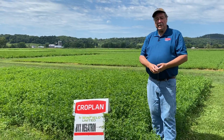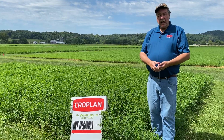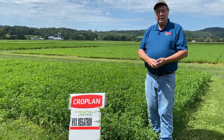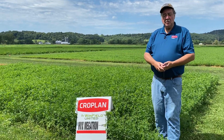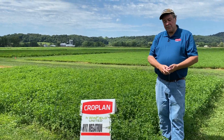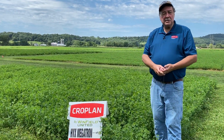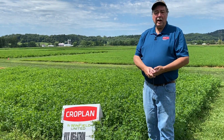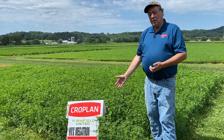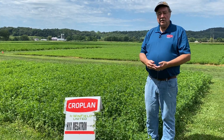These new varieties have excellent resistance to two new diseases. The AA in both of those products stands for Aphanomyces root rot and Anthracnose. Rebound AA, Legendary AA, and our new Megatron product all have resistance to Anthracnose and to Aphanomyces.